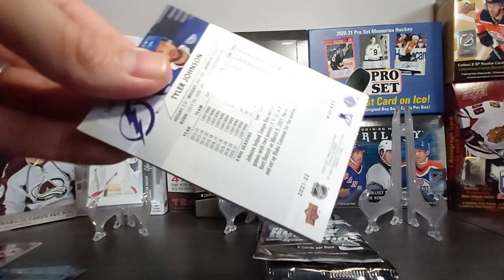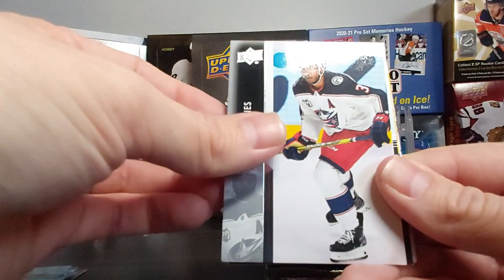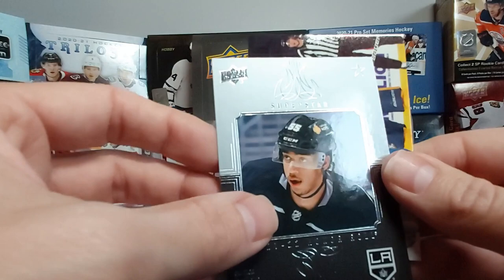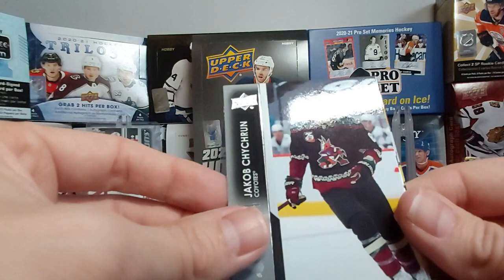Hopefully it was just a glitch — this one looks good. Jordan Staal, Chandler Stevenson, Seth Jones. Our insert is another Superstar Honor Roll of Quinton Byfield — nice. So this would be his rookie Honor Roll. Quinton Byfield — it's a bit rough up top there. Matthias Ekholm, Jacob Chychrun, Jesper Bratt, and Tyler Johnson. A few packs left to go.